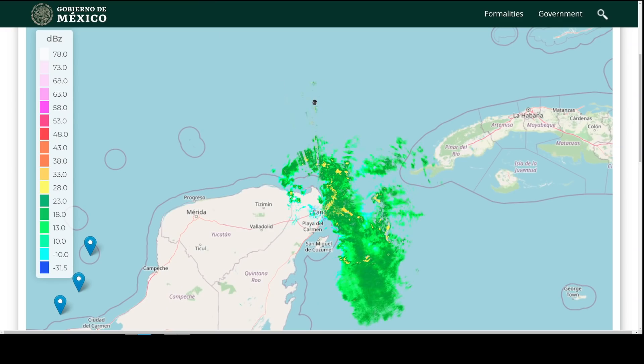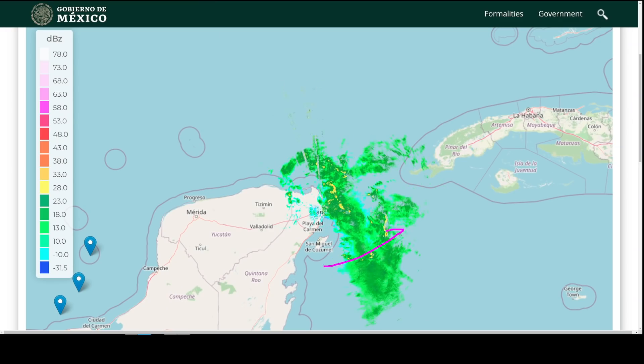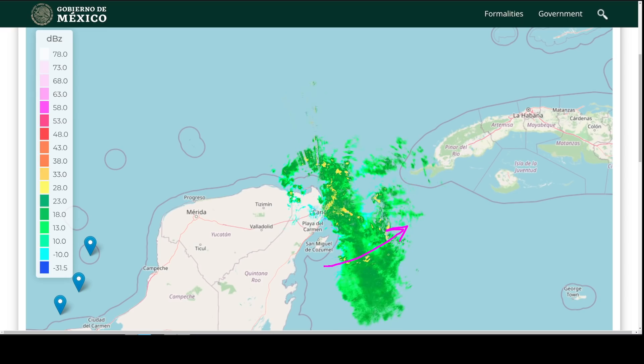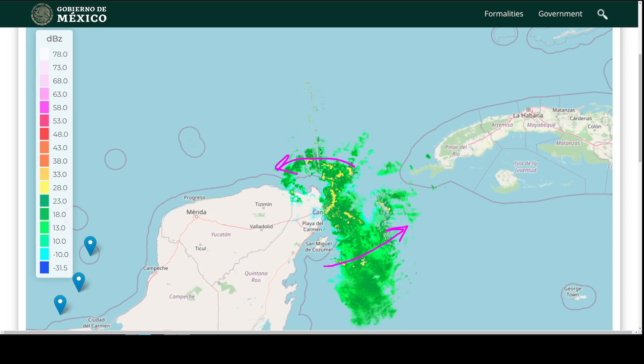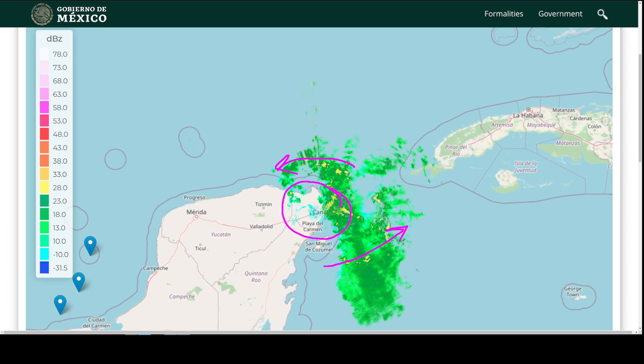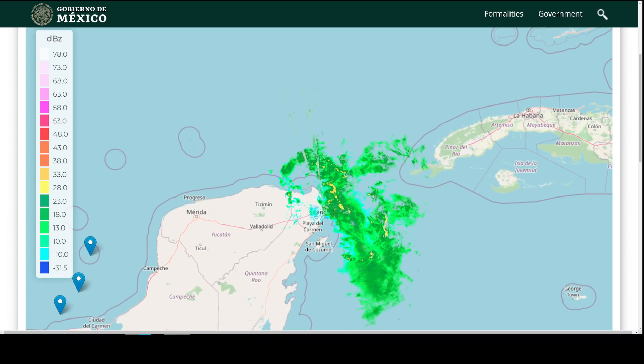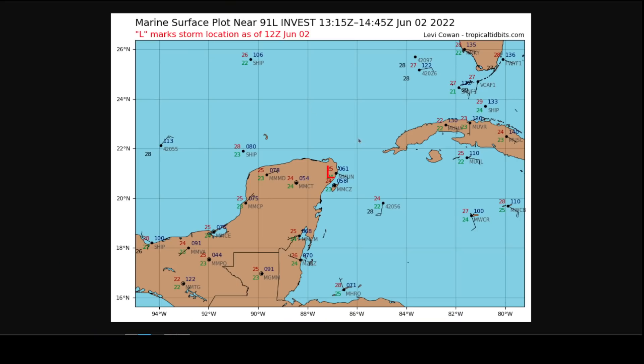Looking at the radar from the Mexican Weather Service, we again see some rotation — southwesterly winds offshore of Cozumel, easterly winds on the northern coastline, and the semblance of rotation in the vicinity of Cancun. Surface observations in the area show that pressures remain fairly high near Cancun at 1,006, and a little farther inland about 1,005 millibars.